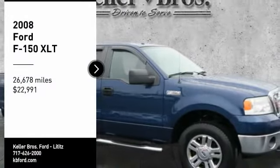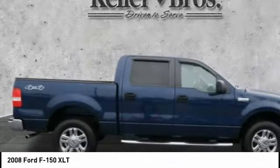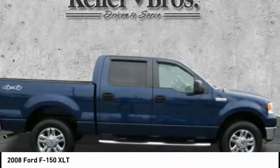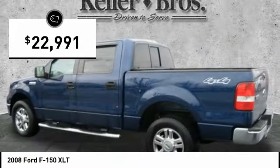Make a great choice today with the 2008 F-150. A Ford F-150 knows how to handle any situation. It's built to follow orders, no whining, and is priced below $25,000.